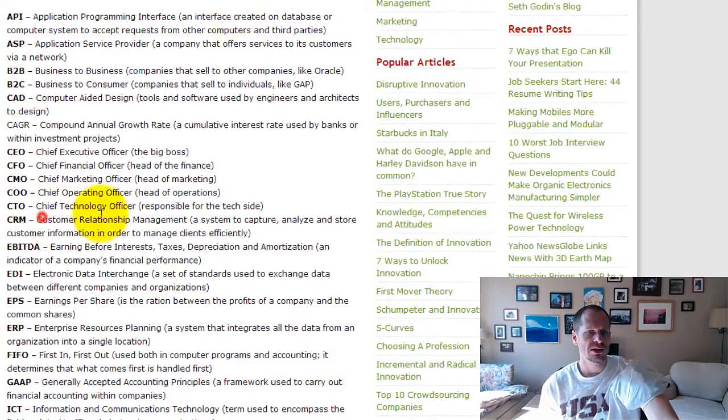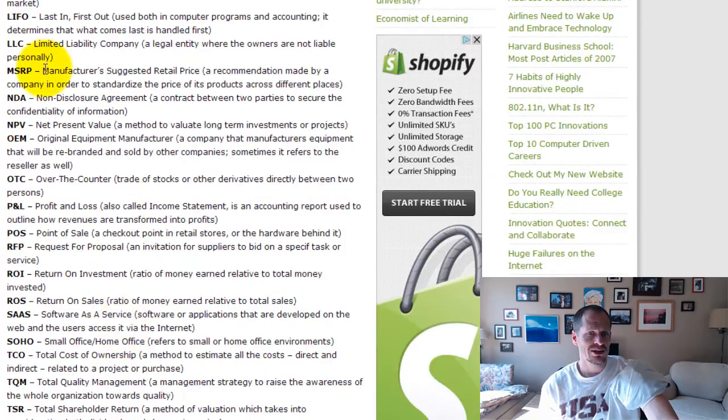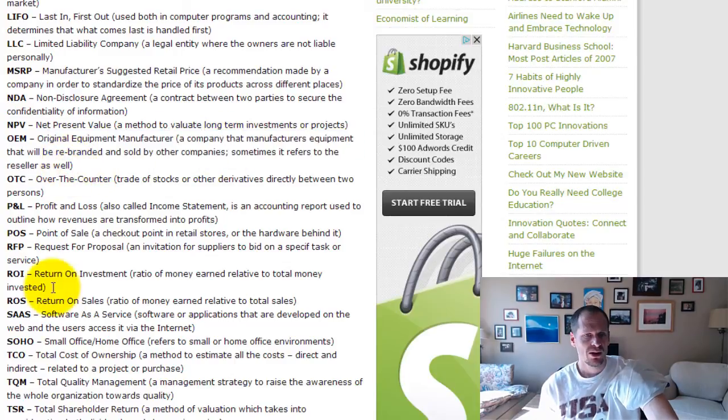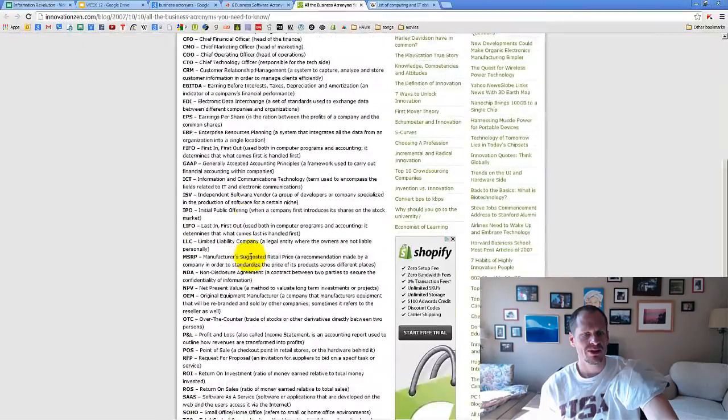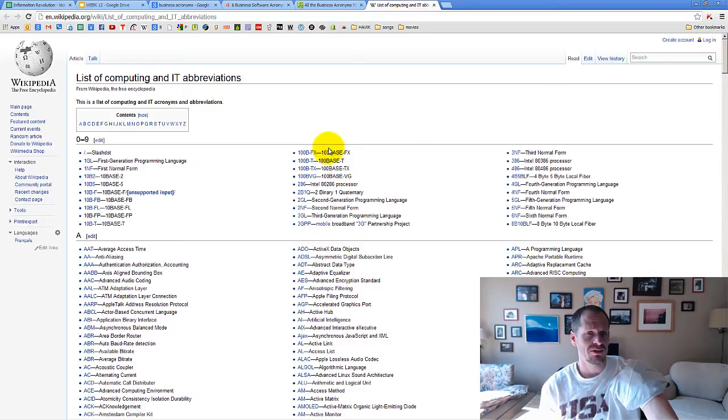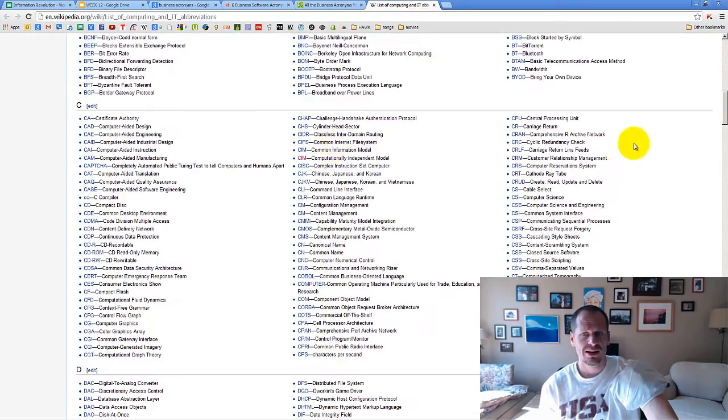And then we have even more acronyms. We've looked at customer relationship management, but then there's electronic data interchange - a set of standards used to exchange data between different companies and organizations - enterprise resource planning, MSRP (manufacturer suggested retail price), OEM (original equipment manufacturer), which is a company that manufactures equipment that will be rebranded and sold by other companies - sometimes it refers to the reseller as well - and return on investment. So just a lot of acronyms in business.